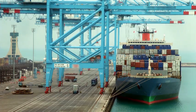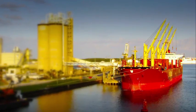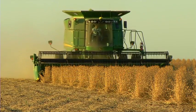Diesel power is the workhorse of the global economy. Commercial trucks, freight locomotives, and container ships move a vast variety of goods from around the world to local store shelves. Feeding the world is made possible by more powerful and efficient farm tractors and machines, almost all diesel-powered.